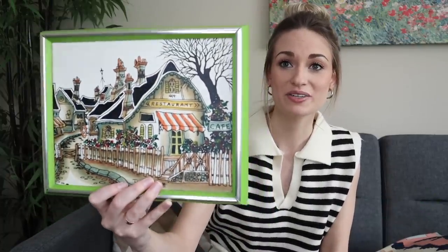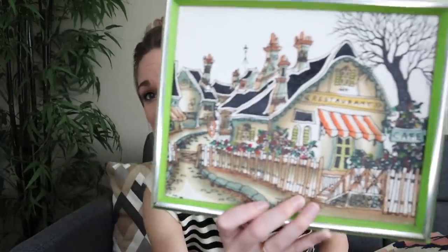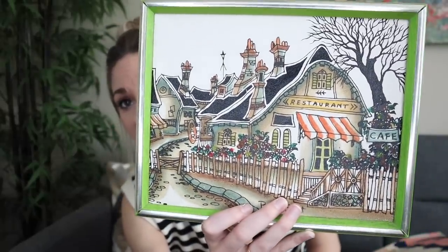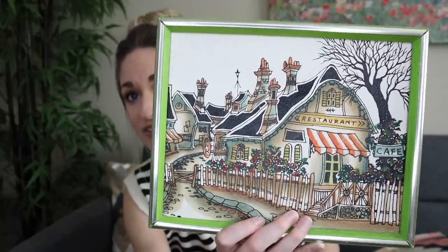Actually, one more piece for me — I grabbed this little picture. Something about it I just really liked. It kind of gives me Renaissance vibes. It reminds me of the Renaissance Festival that I go to every year. I'll hang this somewhere; I need some more wall art in my apartment.